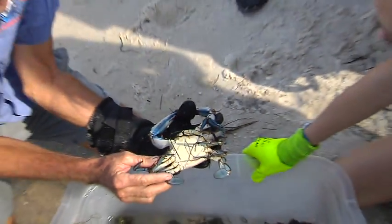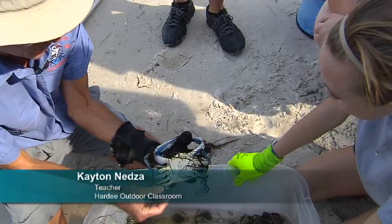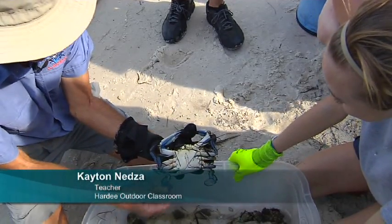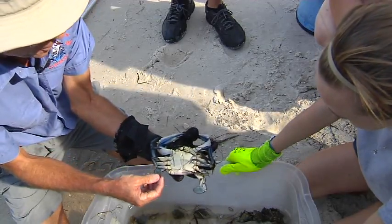You know what these things are called right here? They're called swimmerettes. Now most crabs walk along the bottom — they can't swim up in the water. But these are flattened out legs that give the blue crab the ability to swim in the water.